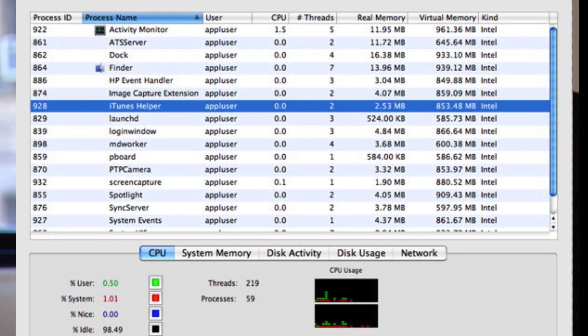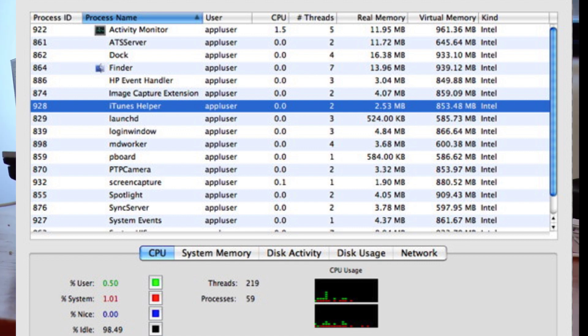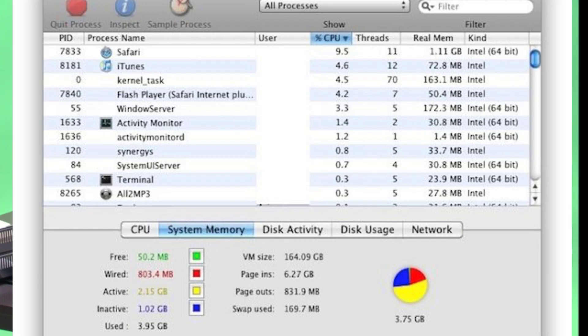First, look at Task Manager. This literally showcases the health of the PC, giving you insight on what is taxing it, how much memory something is using, and how much network data a program is utilizing. Task Manager will also have information beyond what apps are running — there are apps and background processes you can look at.